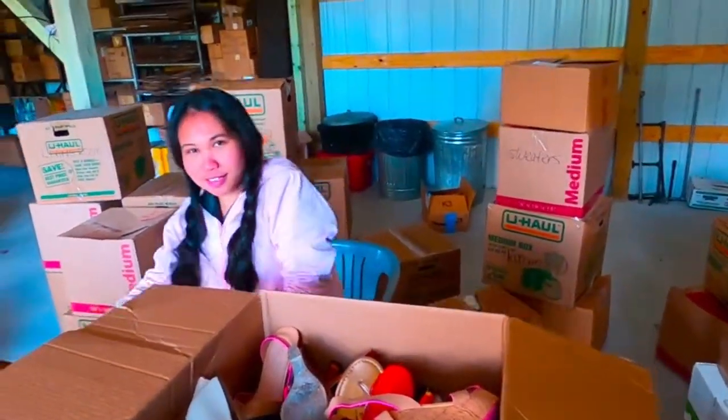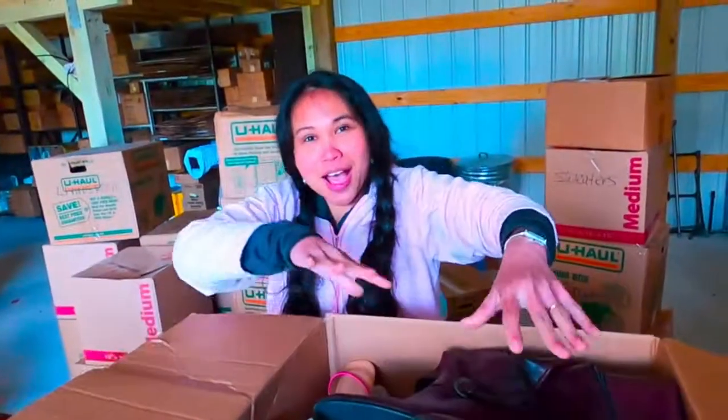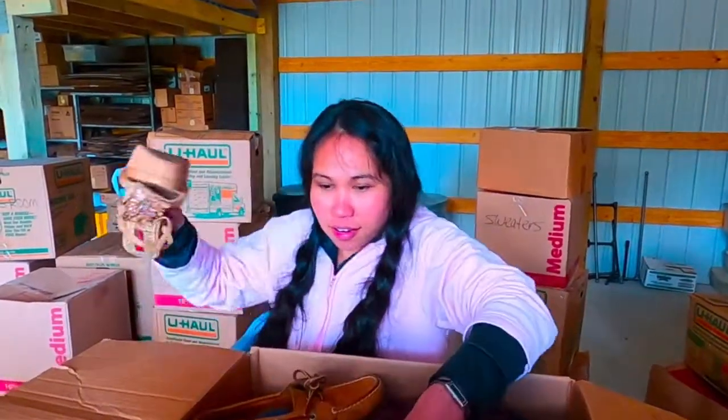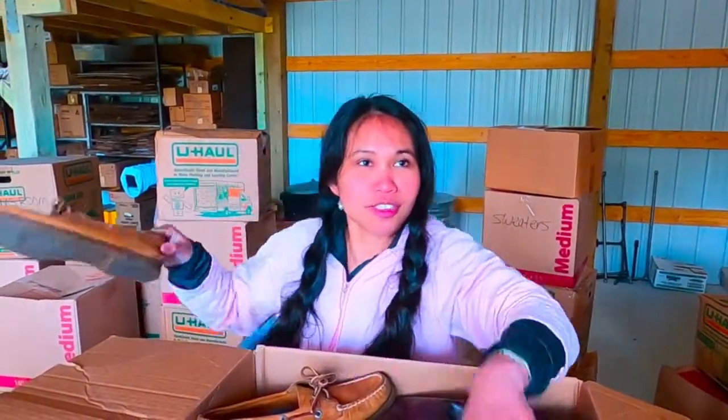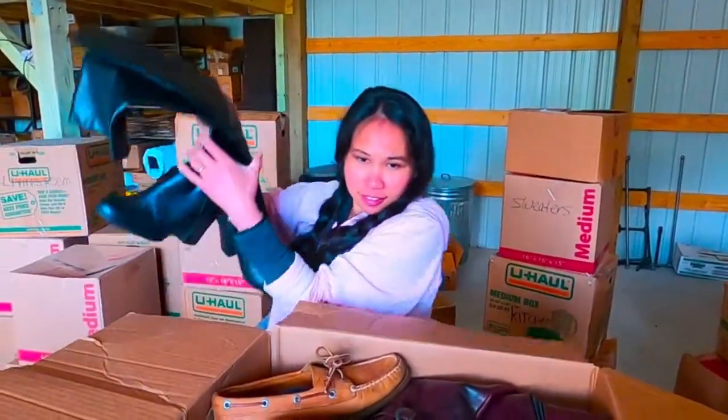This baby right here — that's going with me. Wow! What do you guys think? Do you think those are real? I'm going to check it out. You think it's real? Yeah, I do.